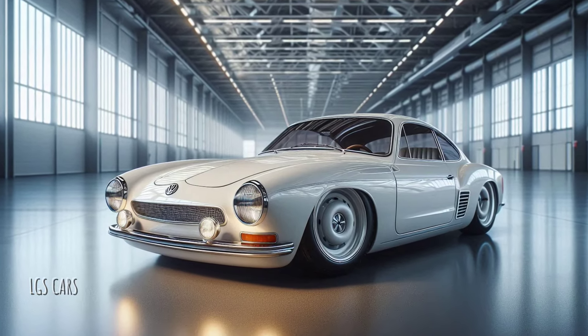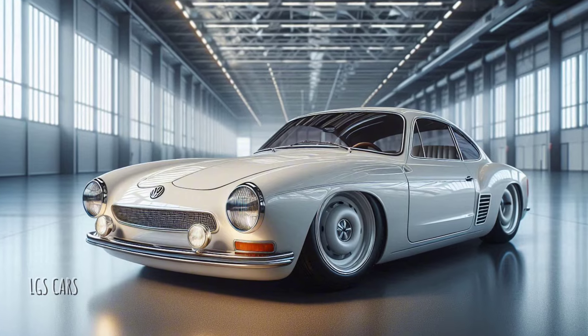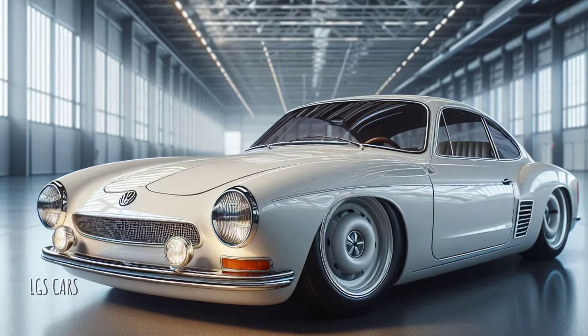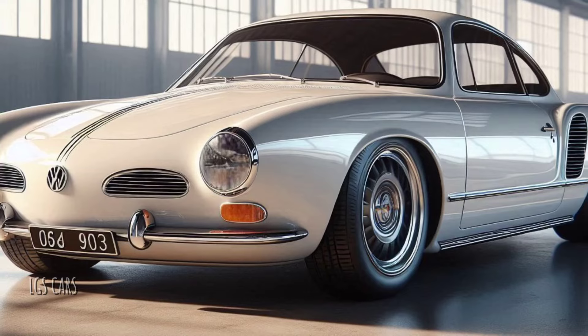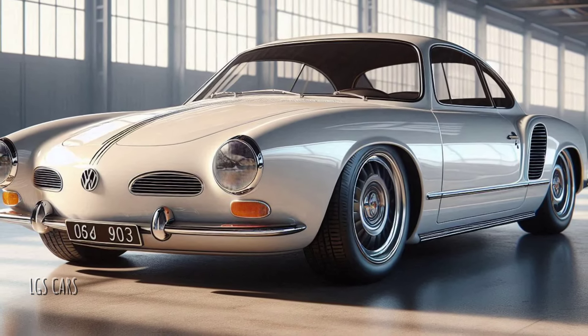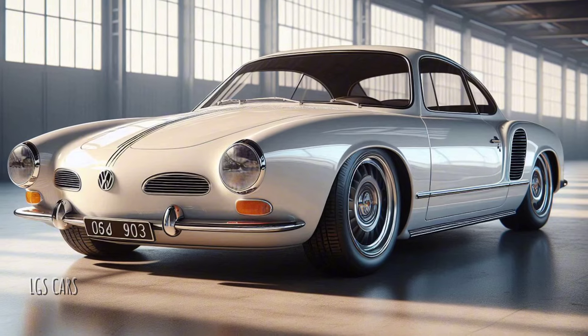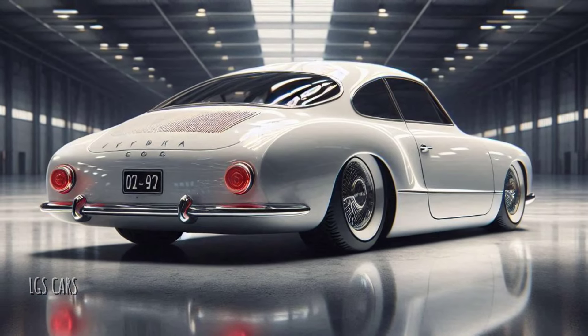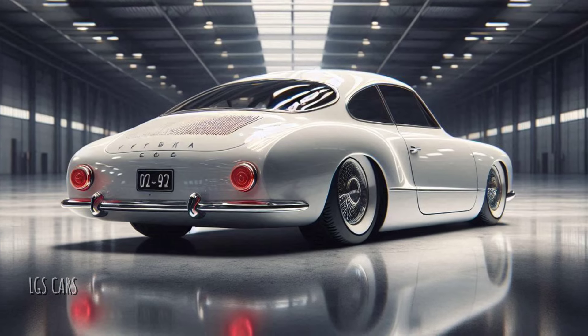The 2025 Karmann Ghia stays true to its original body lines but is updated to meet modern design standards. Classic elements like the iconic fender curves and slim front grille are preserved. However, the materials used are now lighter and stronger, such as carbon fiber and aluminum, and the headlights feature advanced LED technology.